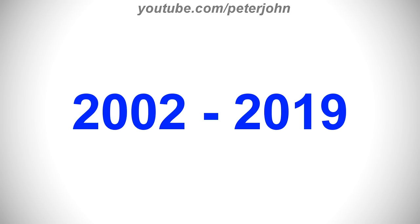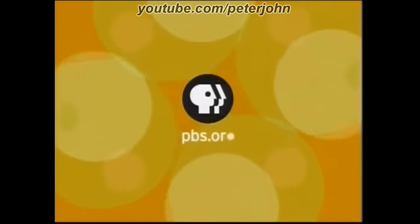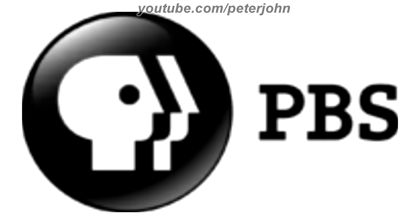2002 to 2019, now the circle is bigger. Here is the logo with the slogan and a bumper. 2009 to 2019, now the circle and the P head are on a 3D effect. Here is the stacked version, the symbol, and a bumper.